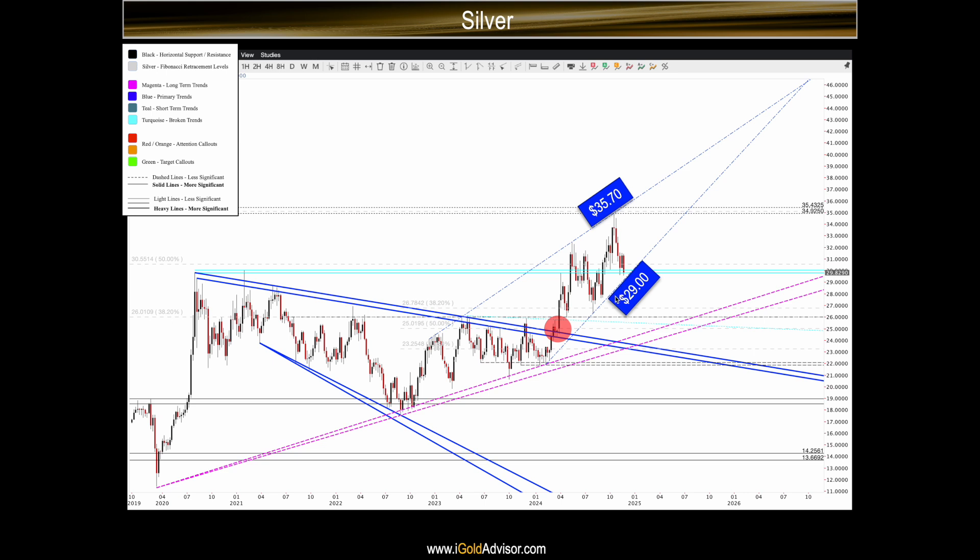In addition to the $29 level, we also have additional support at the $30 level, shown here in the turquoise color. The turquoise color does represent a broken trend — you can see how silver broke above $30 and then back below it and above and below it, so that tells us it's a broken level. However, broken trends often act as support or resistance again in the future. And we can see that $30 did act as support — look at this swing low right back here from August, and then this swing low right back here just two weeks ago from early November.